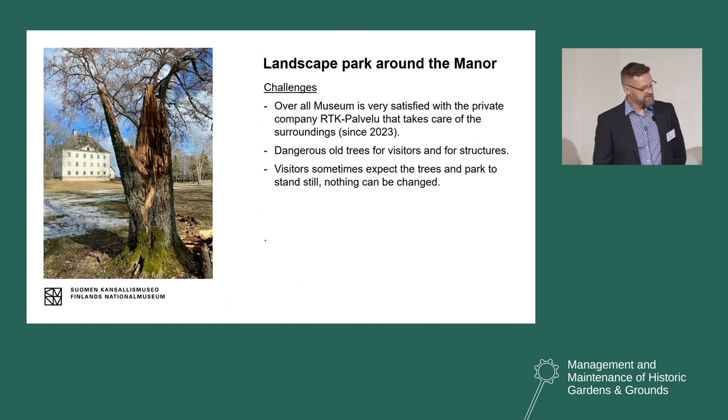As for challenges we face during the year — overall, the museum is very satisfied with the private company that takes care of the surroundings, and they have found a very good balance. But there are always dangerous trees — dangerous for visitors and for structures — and we always try to stay one step ahead before a tree becomes dangerous, though we do have accidents as we try to keep old trees as long as possible. In the picture there's one old tree that fell a couple of years ago during winter. We always discuss together — museum, arborists, and the property owner — and usually we reach the same opinion about whether a tree needs to come down.